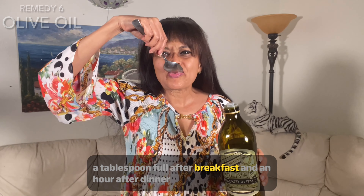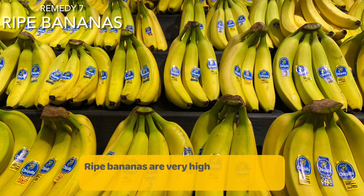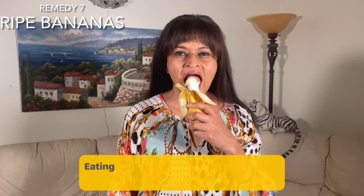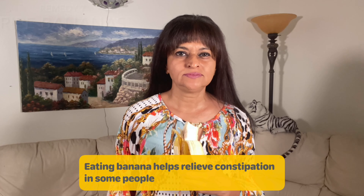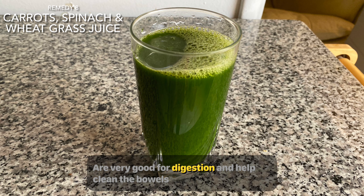Or just swallow a tablespoonful after breakfast and an hour after dinner for constipation relief. Be sure to pick bananas that are good and ripe. Ripe bananas are very high in soluble fiber, which in some cases can help push waste through bowel movements, and eating bananas helps relieve constipation in some people.